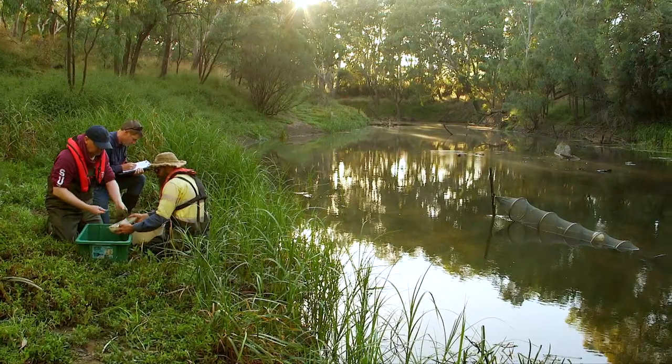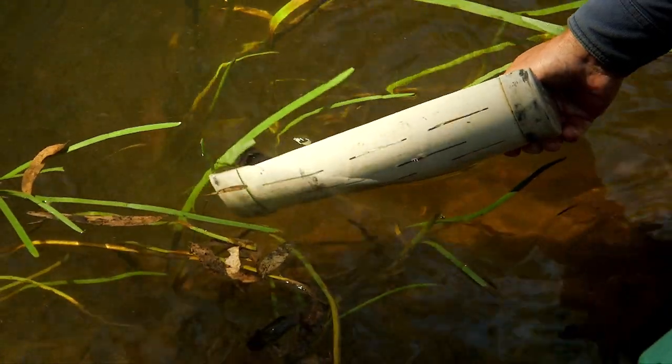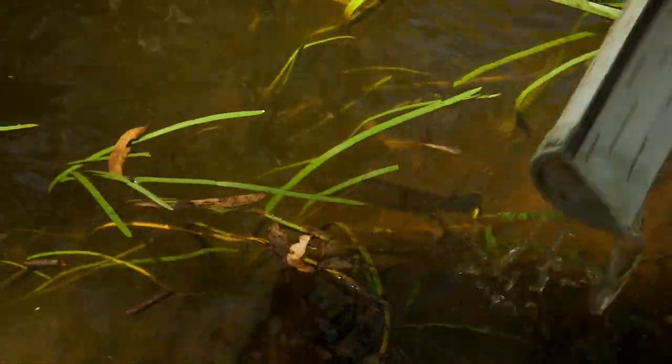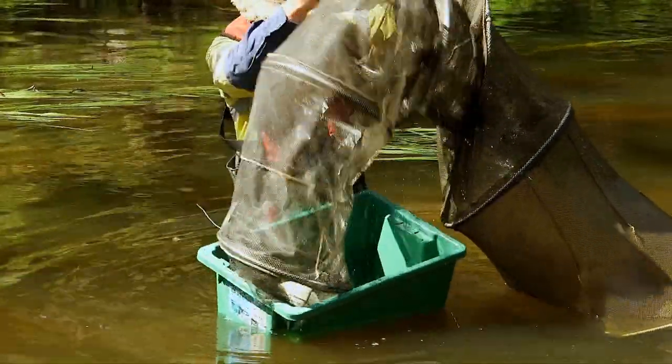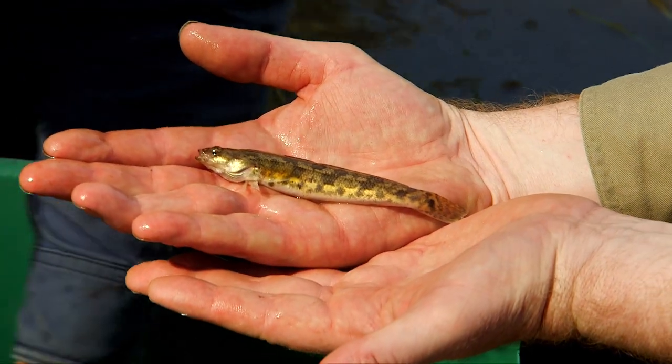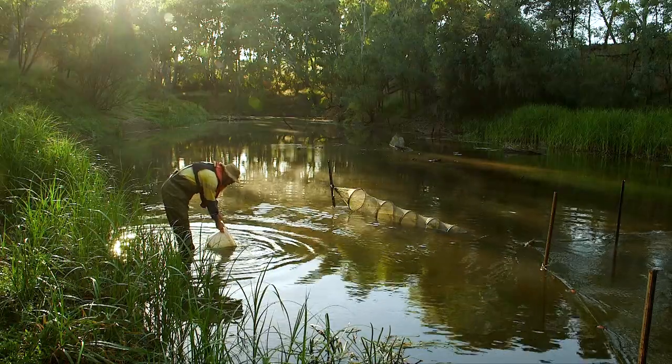We've seen some amazing results in environmental watering. Blackfish numbers have increased by 75%, which is nearly unheard of anywhere else in the state or anywhere else in Australia. Tupong numbers have also increased — they've continued to migrate up the river where they haven't been since Rocklands was put in place.